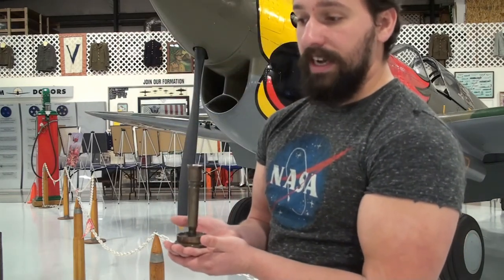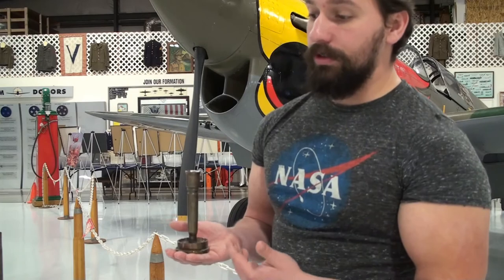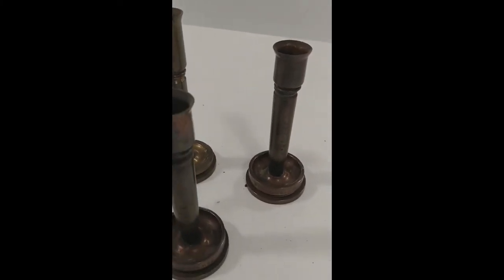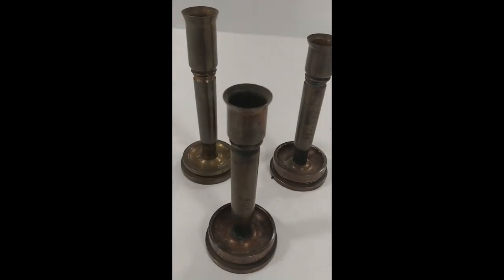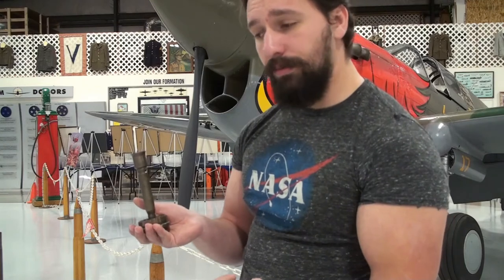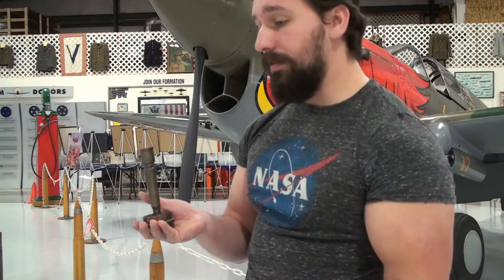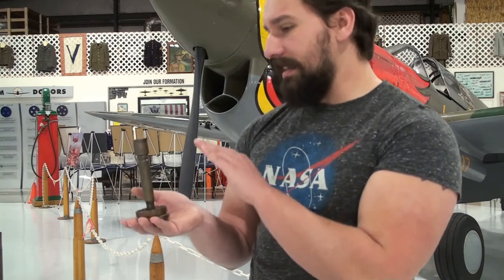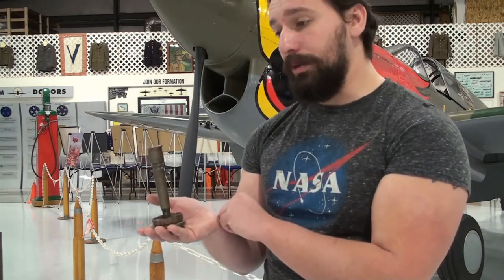And finally, we have these three candlesticks, all inscribed with Philippine Islands 1945. The bases of these artifacts are 40mm Mark II navy rounds, with an anchor emblem dated 10/1943, 12/1943, and 6/1944. The stands are about 6 inches in height, and they're made from 50 caliber casings.